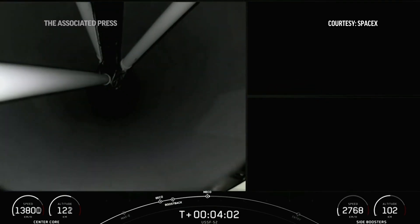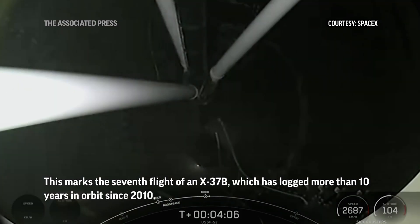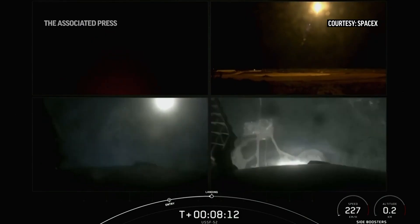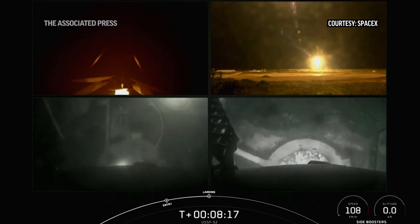Stage separation confirmed. And ignition, full power. Let's watch as the side boosters touch down for landing. Stage 2 is in thermal guidance.